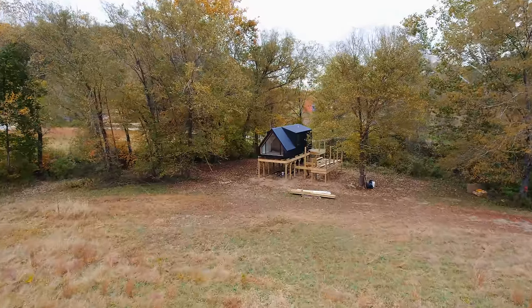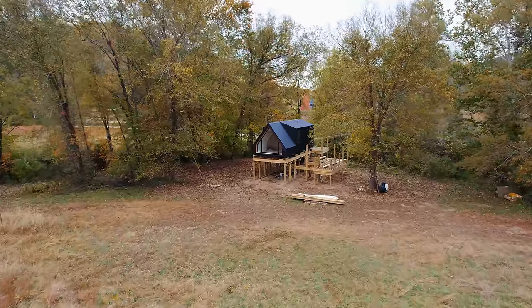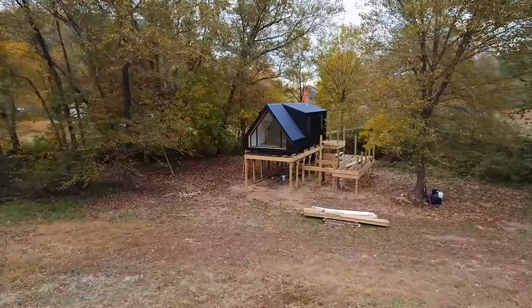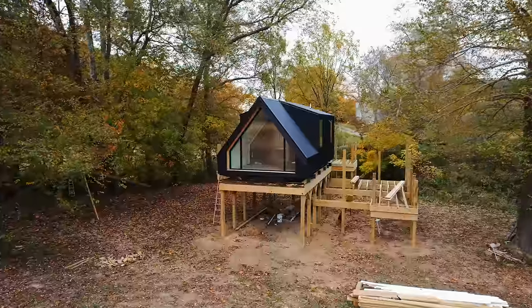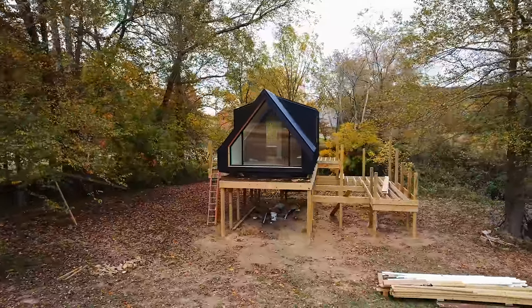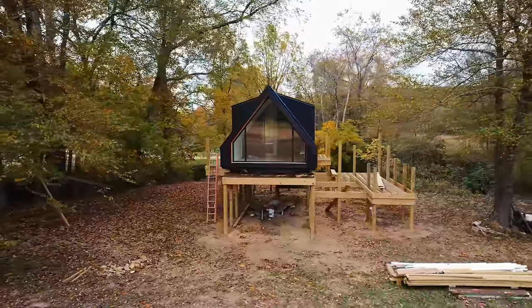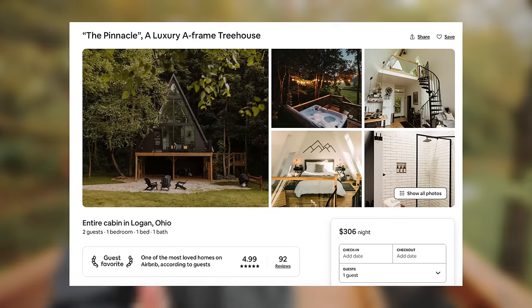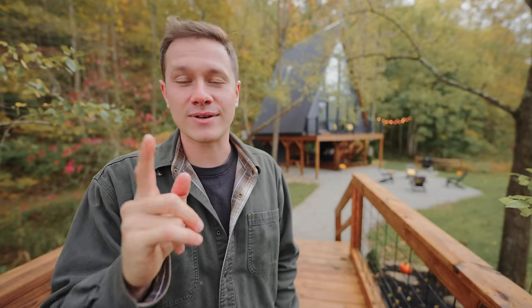They're also building an even smaller tiny house on this property across the creek down the way — they're in the process of building it right now. I got to go check it out a little bit. I'm really liking the design of this one; the exterior looks really cool, a little bit Scandinavian looking, which I really like. It also has stilts, so I imagine the platforms are going to be the same. I'm sure whenever that one's done, I'll have to come back and check it out. So if you want to book this place, the link is down in the description below. Thank you for watching — I hope you enjoyed this video and I'll see you in the next one.